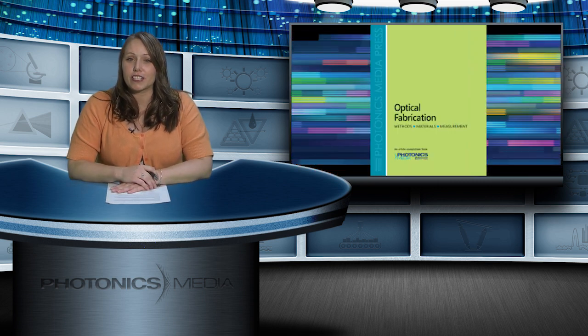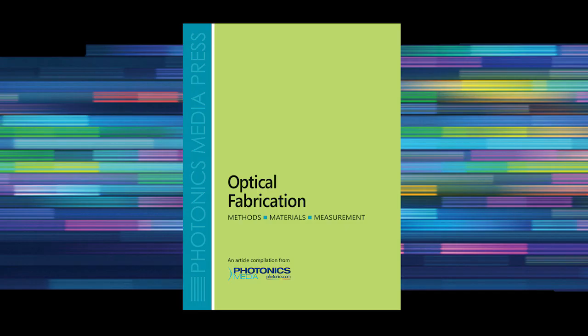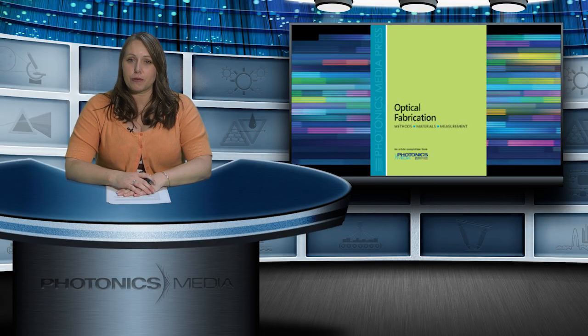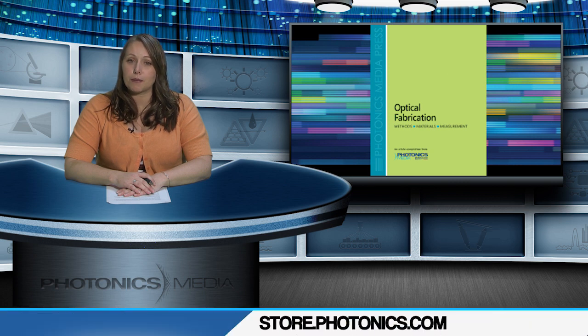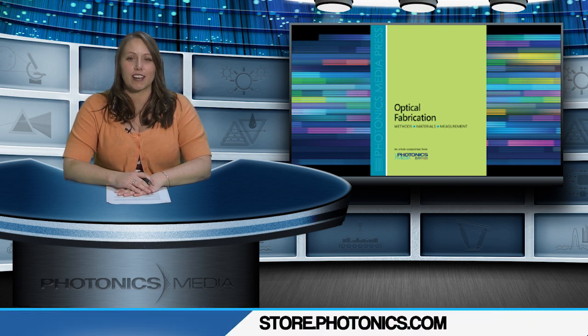There's a new title in the Photonics Media Compilation Series now available at the bookstore. Optical Fabrication is now available, aimed at anyone working on or interested in the methods, materials, and measurement techniques used in modern lens and optical component manufacturing. The 321-page volume includes 40 articles ranging from the fundamentals of optical fabrication to technology developments from the past decade. You can get your copy for $69 at store.photonics.com.